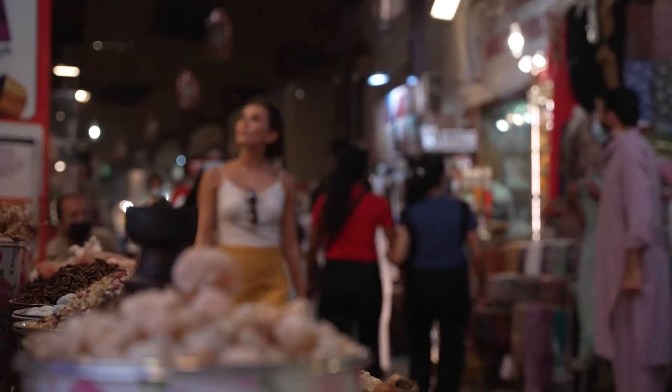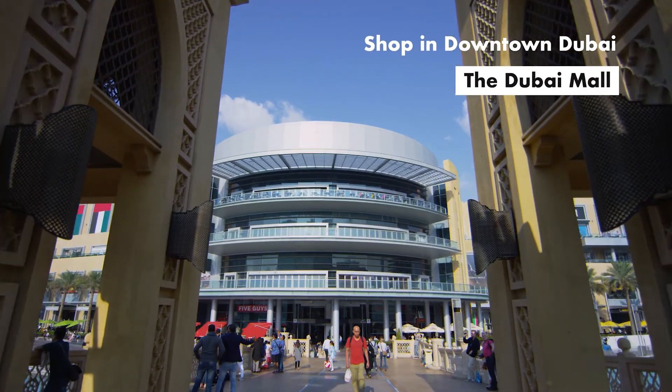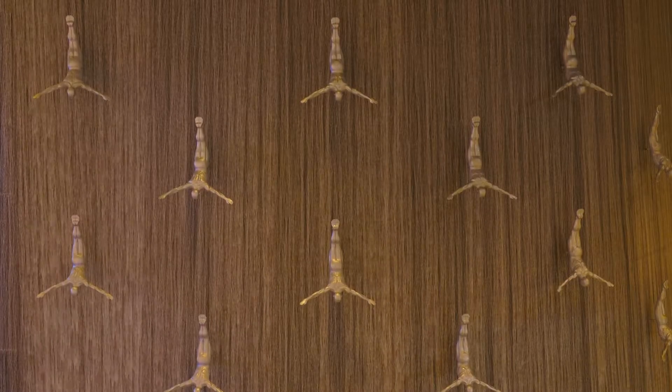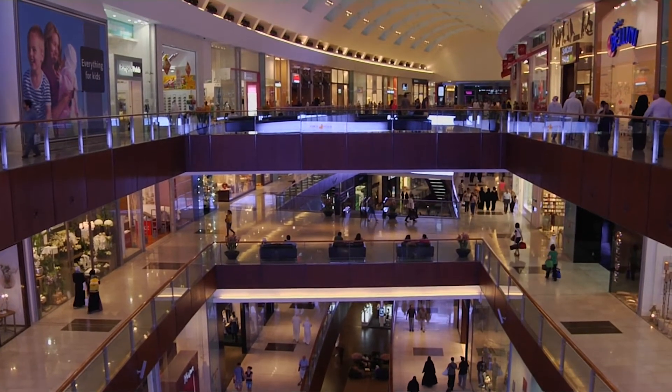After you've found some absolute gems in the souk markets, it's time to cool off in the shopping centre — the Dubai Mall. Here you have the opposite shopping experience: huge modern interiors and architecture, the shops of well-loved brands, and of course air conditioning.